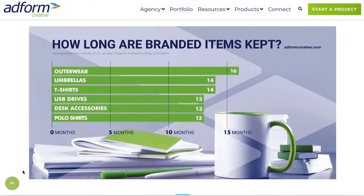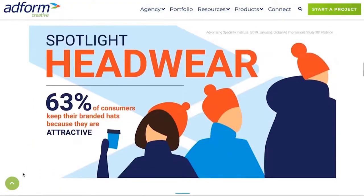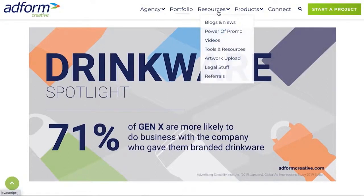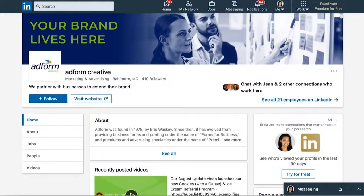This coming year, expect us to spotlight items that have become day-to-day reality for most of us, like face masks and neck gaiters. You can find these facts here on our website by selecting Resources and Power of Promo, or you can catch them on our Adform Creative LinkedIn page.